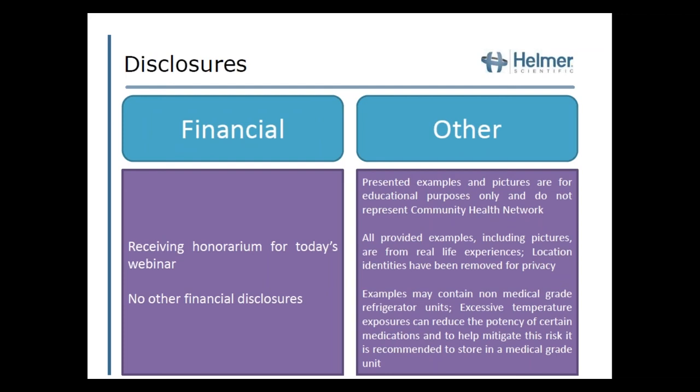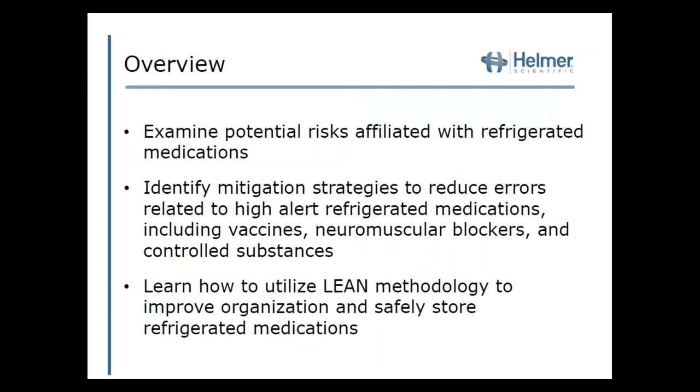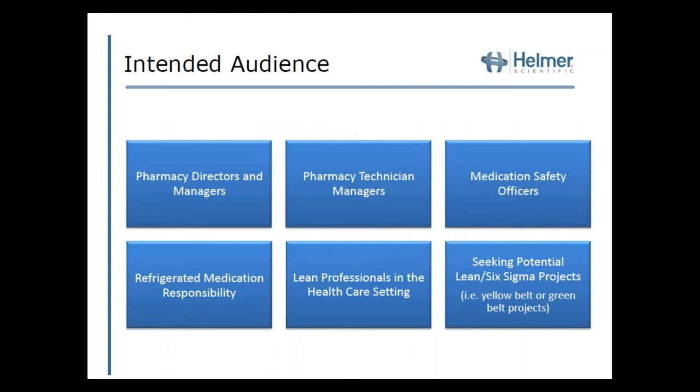The overview of this presentation is broken into three sections: first, reviewing potential risk; second, mitigation strategies; and third, combining these using lean methodology to improve organization and safely store refrigerated medications. The intended audience includes anyone who stores medication in a refrigerator or is involved in lean projects — from those seeking a potential project to those with responsibility for refrigerated medications within their job.